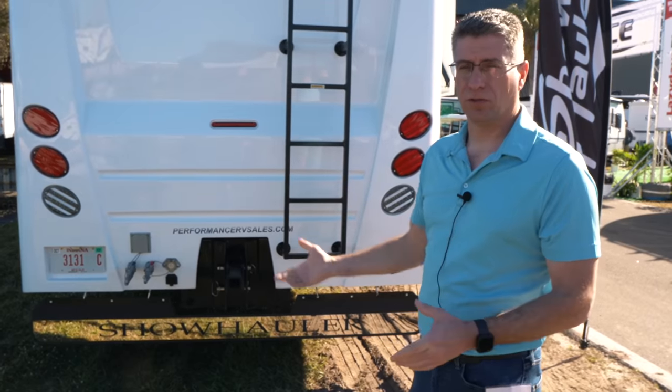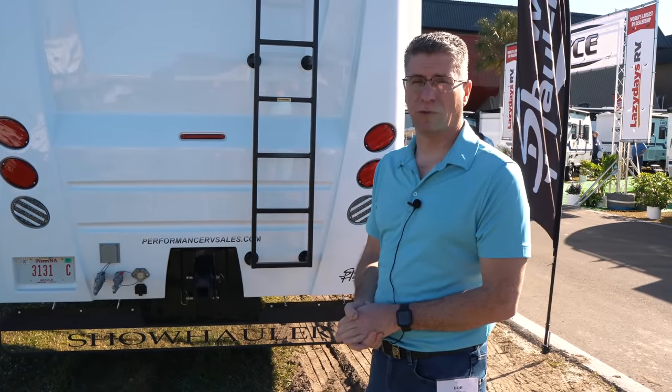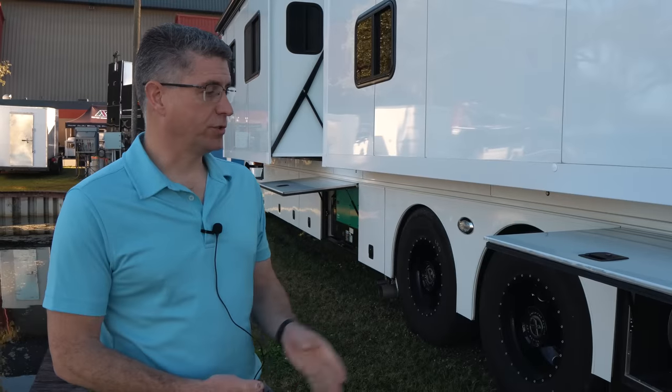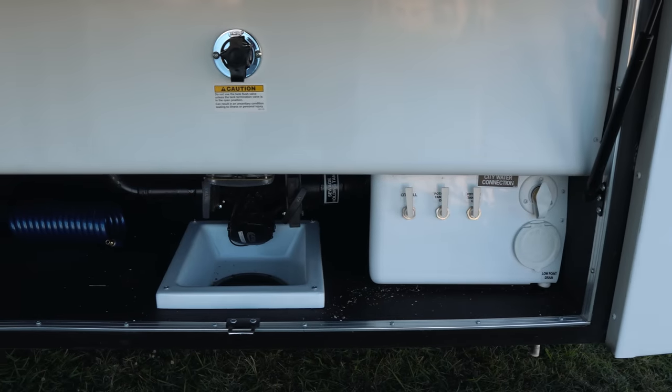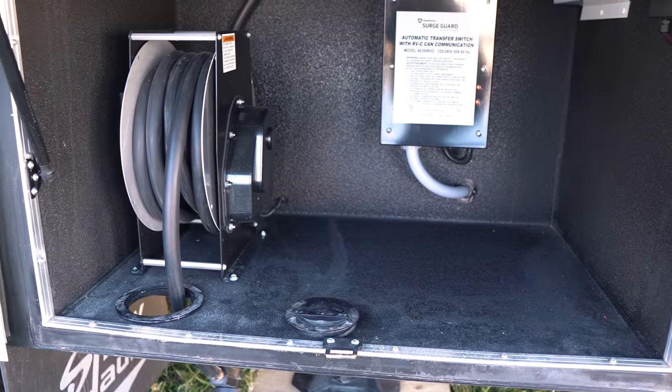This coach is all white, which is pretty common — about 50% of Show Hauler coaches are all white, and the remaining coaches are custom painted. Show Hauler is one of the few manufacturers where you can still do custom paint jobs, sit down with a graphic designer, and pick out your paint designs, colors, and everything to personalize the coach. This coach has two separate wet bays — one with valves for city water fill, tank fill, and everything. There's also a power shore cord reel; some coaches have hose reels as well.